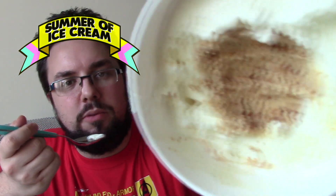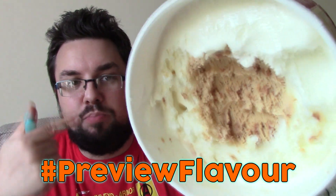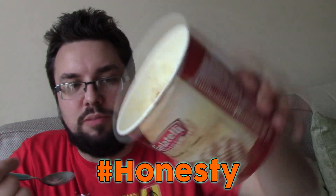It's like the tiramisu one. A, hashtag previous flavour. B, hashtag honesty. I have clearly tried this product before.